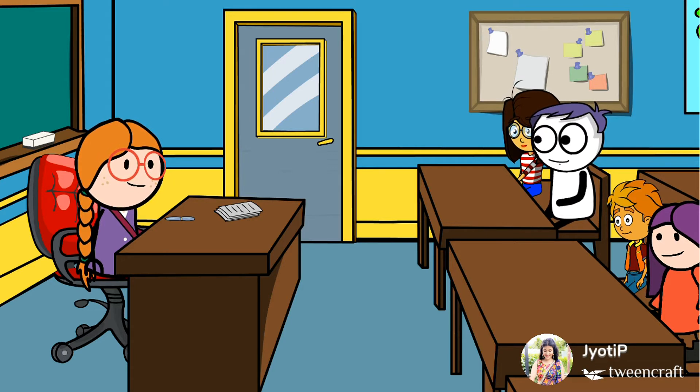Next question is for Team B. Why was the hunter happy on seeing the dead deer? The hunter was happy on seeing the dead deer because he thought he could take back a big animal instead of the small turtle. Well done, Team B. The next one is: what did the mouse do to save the turtle? The mouse cut the net with his sharp teeth and freed the turtle.